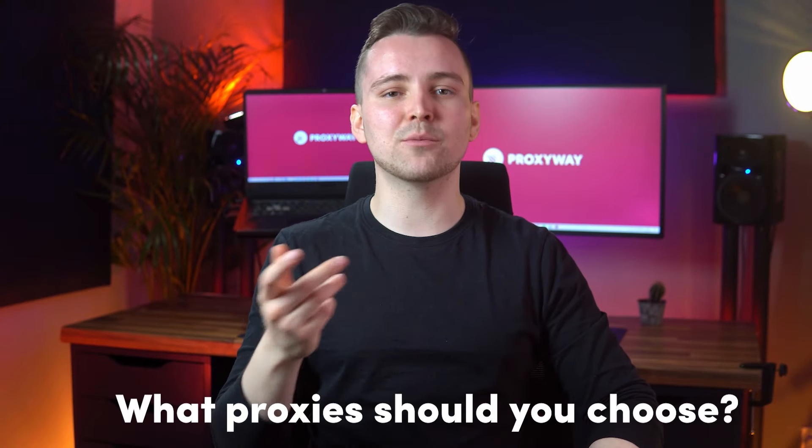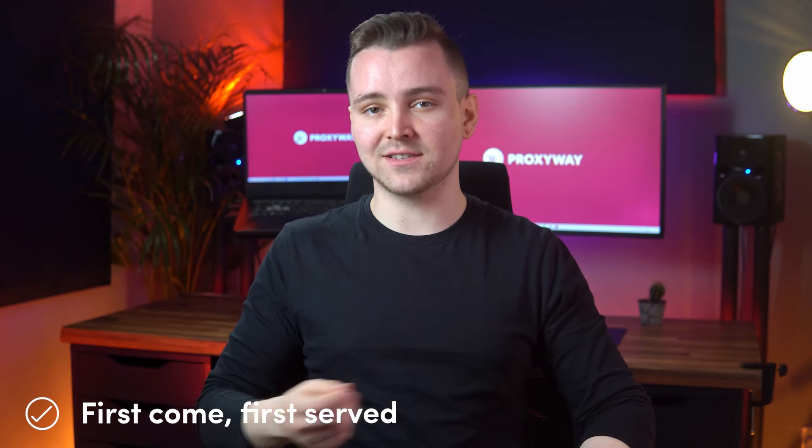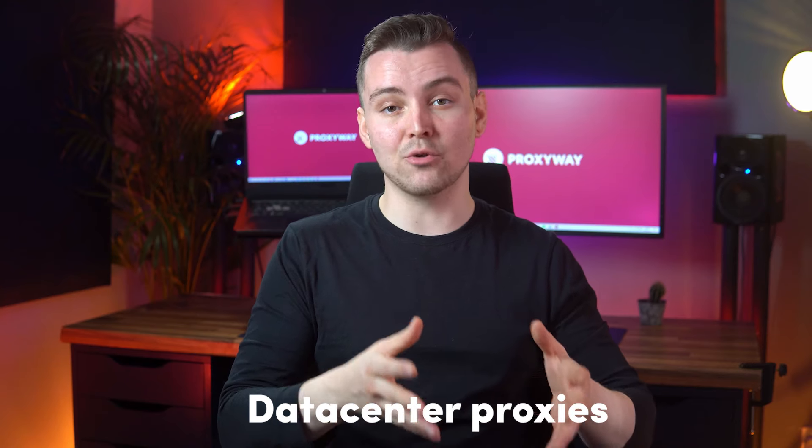So what type of sneaker proxies should you choose? There are two types of shoe sites, each requiring a different approach. The first type includes Supreme and some Shopify sites, where shoe releases are based on a first-come, first-served basis — so proxies have to be very fast to complete checkout first. Some time ago that meant using data center proxies for their very low response times. However, sneaker stores have become much stricter lately, so there's a good chance those IPs will get you blocked.